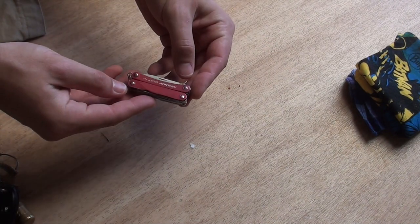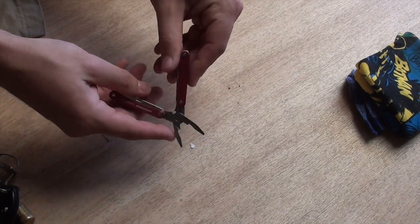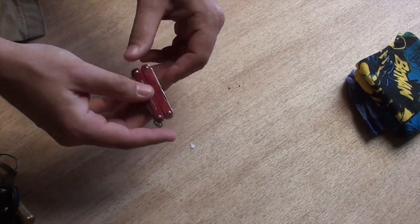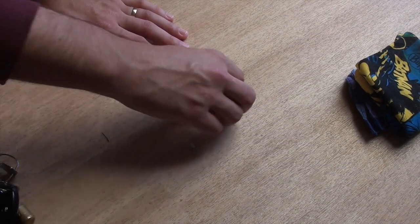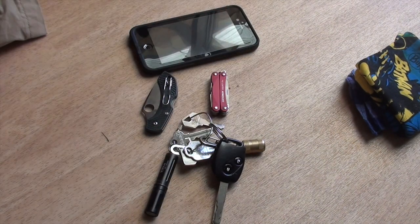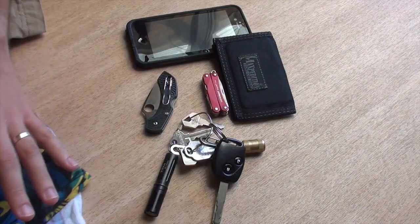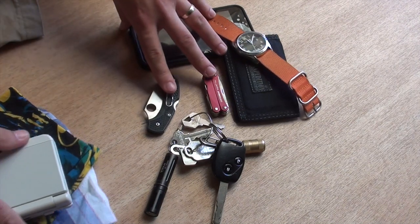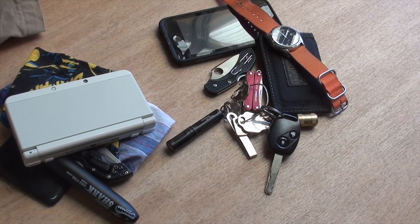For a multi-tool I'm carrying the Leatherman Squirt PS4 — little pliers, little scissors, a couple of drivers, just about everything you need. I've gone off carrying a larger multi-tool lately because I don't have the pocket space. So those are the essentials I always have. All the other stuff depends on whether you have more space — wearing a jacket, cargo pants, something like that. That's my everyday carry. Thanks for watching!